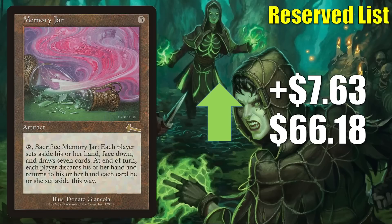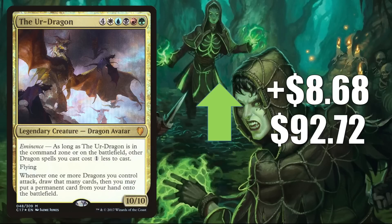Spirit of Resistance, an older card yet to be reprinted, goes up $5.68 this week to $15.23. It's a good upgrade to Painbow, it's seen in fresh builds around both Jared and Jensen from there, and occasionally it's in Jodah the Unifier builds too. Memory Jar from Urza's Legacy is up $7.63 this week to $66.18, getting additional Commander play in Sheoldred the Apocalypse builds. The last card in this section is the Ur-Dragon from Commander 2017 — only comes in foil — up $8.68 this week to $92.72. It's the most used Dragon Commander, got hot when Commander Legends Battle for Baldur's Gate and Dominaria United brought more support for the dragon tribe, and it's now in some dragon-centric Jodah the Unifier builds.